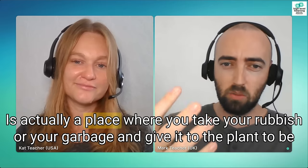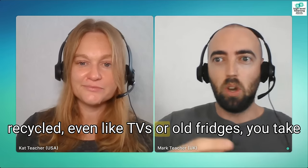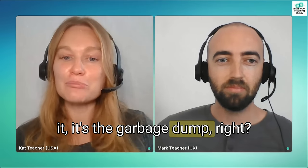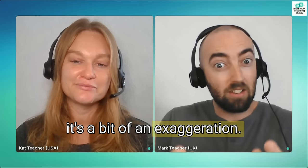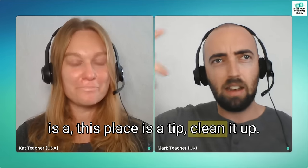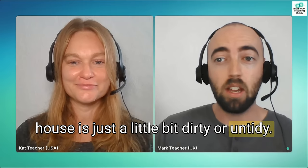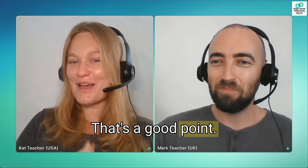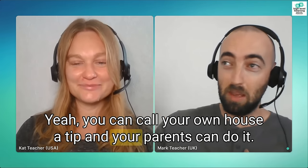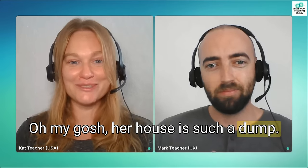My mum used to open the door of my bedroom and say 'this place is a tip, clean it up.' So you might hear people use it if their house is just a little bit dirty or untidy — 'my room is a tip.' But never say it to anyone else. Your mum can say it to you, but don't go to someone's house and say 'what a dump' — that would be quite rude. You can call your own house a tip, but don't say that to your friends.